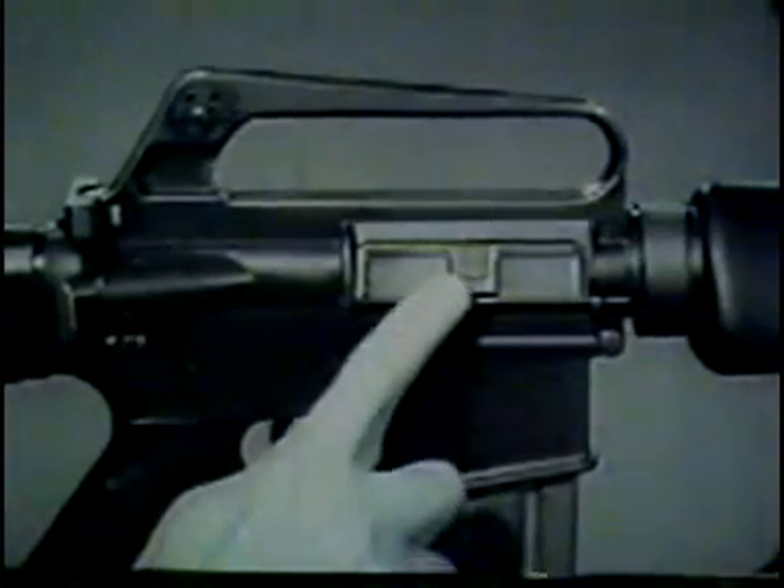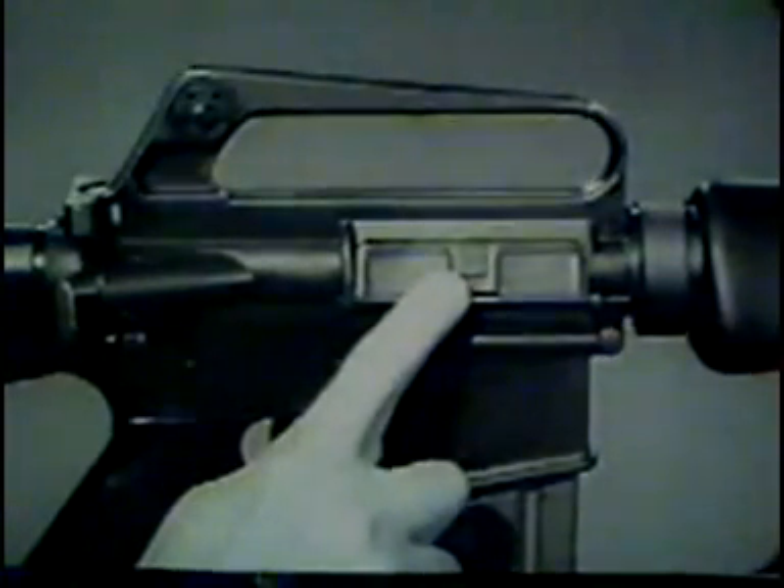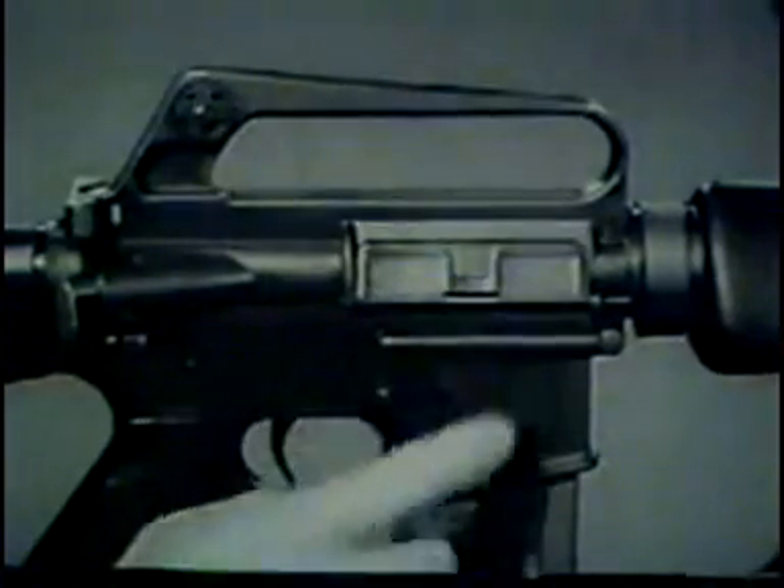The barrel is surrounded by a heat-resistant fiberglass material with an aluminum reflecting shield which serves as a handguard. Vents along the upper and lower surfaces of the handguard allow for circulation of air around the barrel. The ejection port has a hinged dust cover to prevent foreign matter from entering the chamber through the ejection port. When the weapon is cocked or fired, the dust cover opens automatically for ejection of spent cartridge cases.